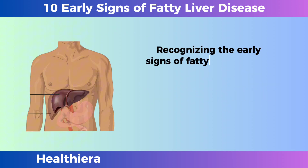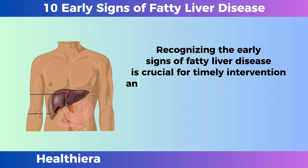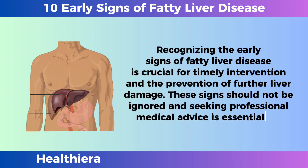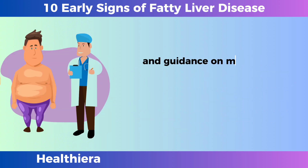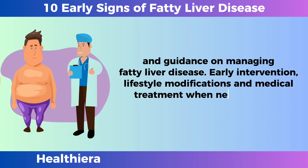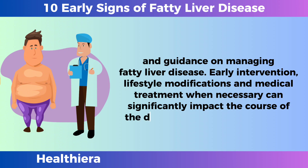Recognizing the early signs of fatty liver disease is crucial for timely intervention and the prevention of further liver damage. These signs should not be ignored, and seeking professional medical advice is essential for a proper diagnosis and guidance on managing fatty liver disease. Early intervention, lifestyle modifications, and medical treatment when necessary can significantly impact the course of the disease and overall well-being.